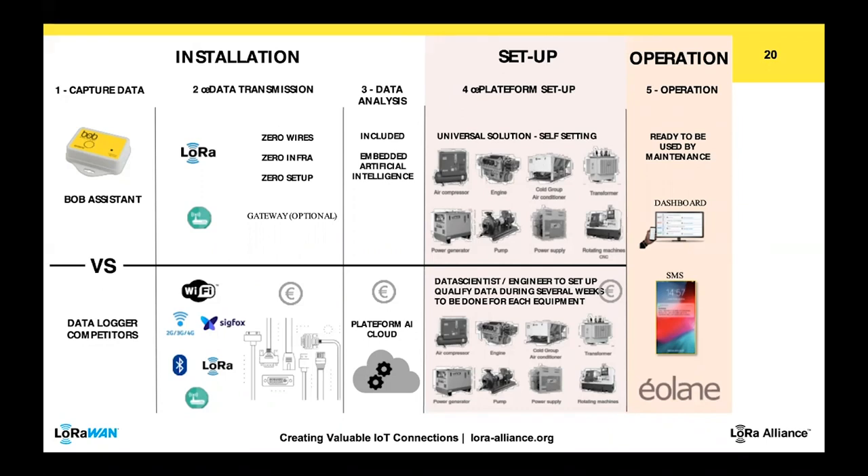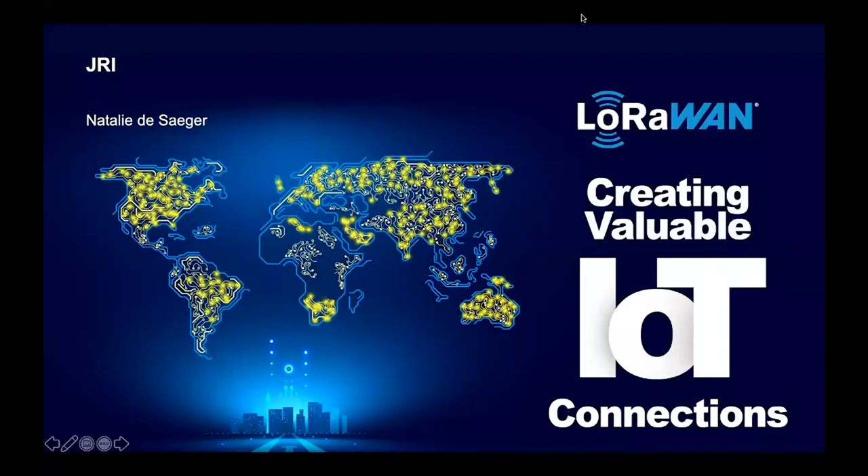Thank you very much, Luca. If you have a few more minutes, people can ask you questions in Q&A. Now we have JRI — Nathalie Desager. Nathalie, go ahead. I'm Nathalie, the export manager of JRI.